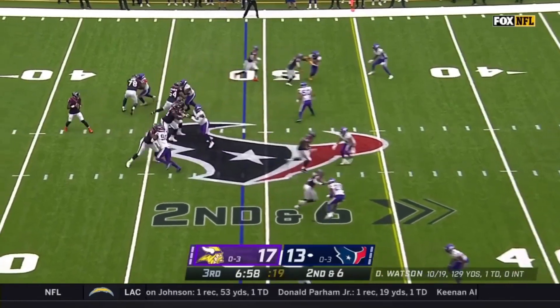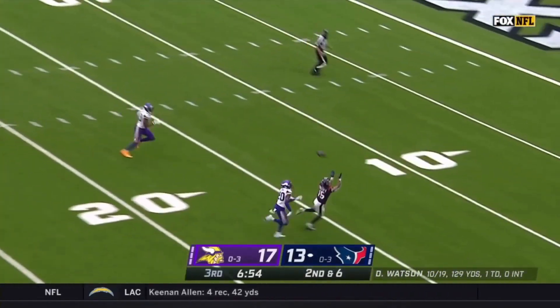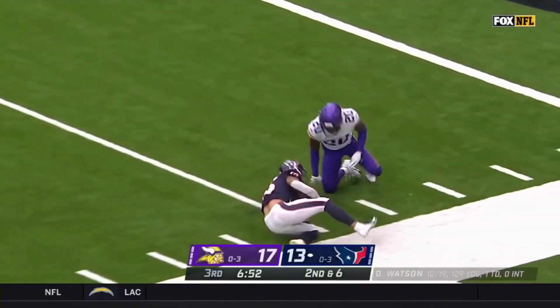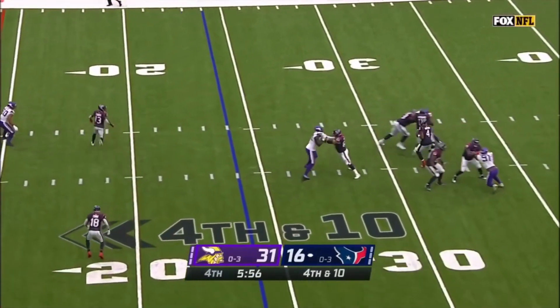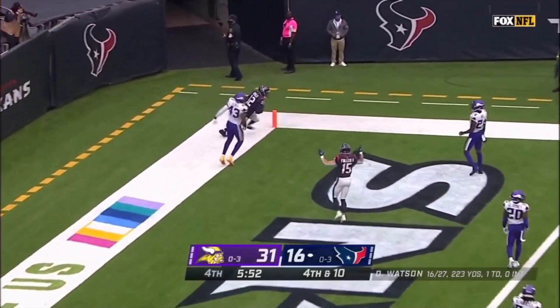Empty for Watson. He's got time, he's going deep. Catch made — Will Fuller! Three-man rush, Watson steps up, fires for the end zone — it's a touchdown for the Texans!